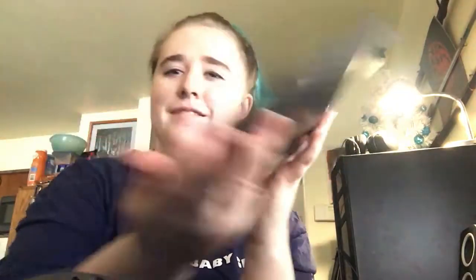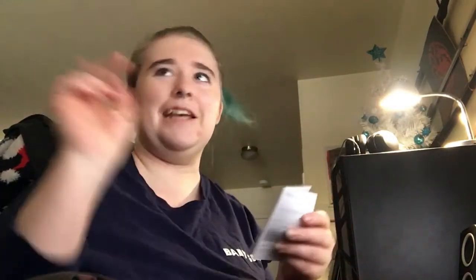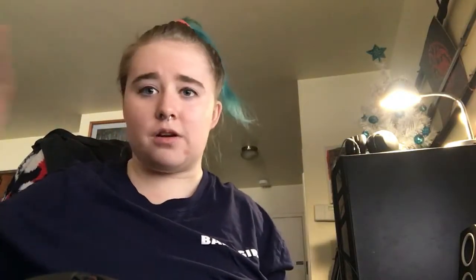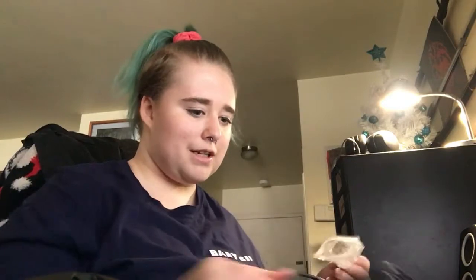My boyfriend got one and got it all set up — it's actually pretty big and pretty nice. We got covers so I have a blue cover and he has a red cover so we can tell them apart. As someone who can't afford a hundred-dollar-or-more tablet, I feel like something cheap and simple that you just basically need for playing games, passing time, or doing a little doodling is totally fine. I'm hoping this will work.